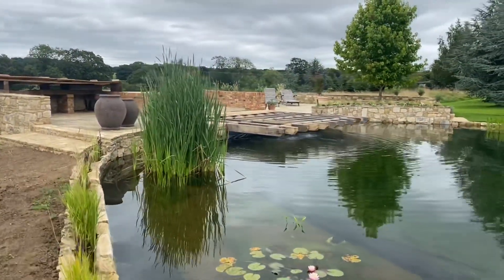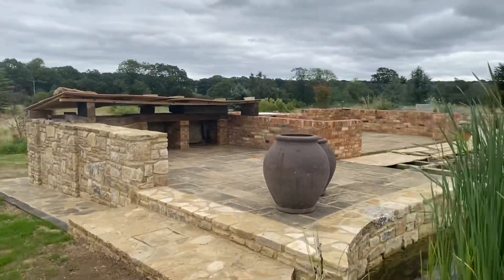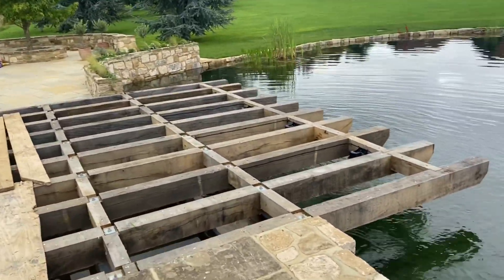The planting is doing particularly well there. The decking is not quite completed yet.